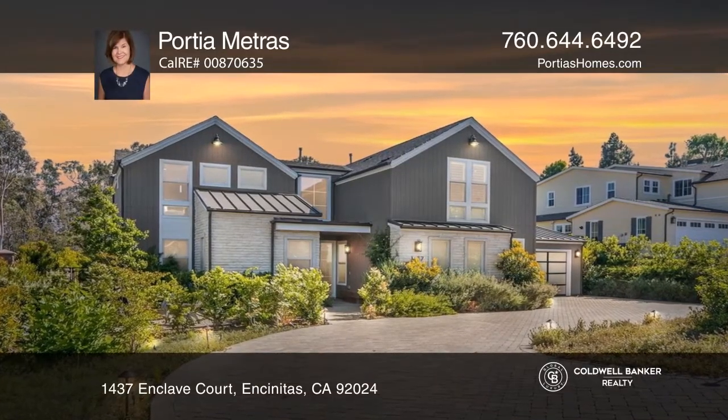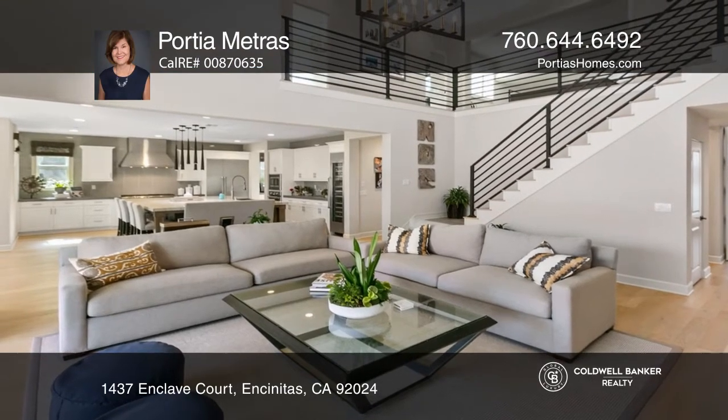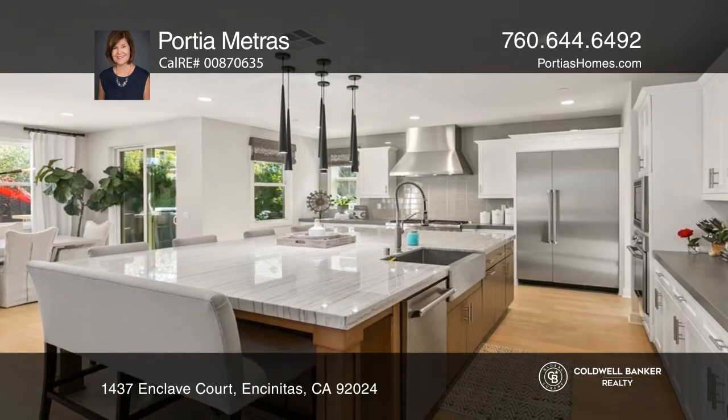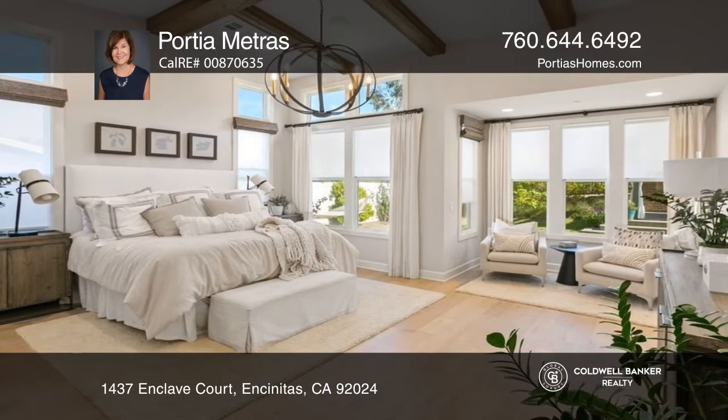Located in the Enclave community, this luxury residence showcases the best of coastal living. Built in 2018, this former model home was designed to seamlessly blend casual, elegant interiors with magnificent outdoor spaces.